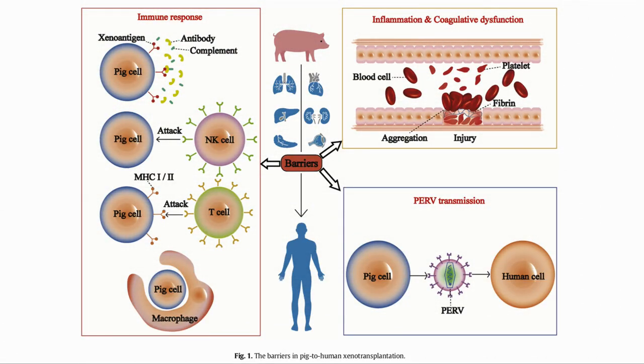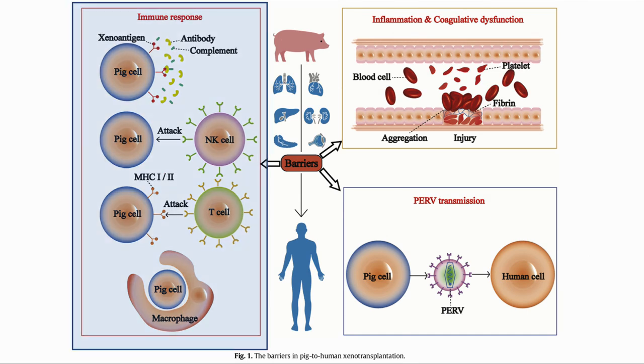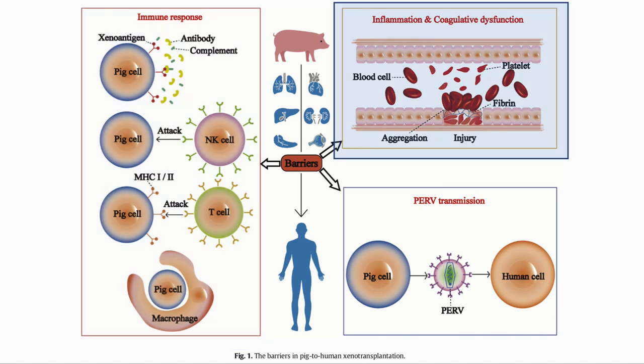There are, however, several barriers which need to be overcome for the process to work. The first of these is the immune response. Through a number of different paths, the human immune system will see the transplanted organ as being foreign and attack it. These attacks need to be addressed in various ways to protect the transplanted organ. Also related to the immune response is systemic inflammation and the tendency of the blood to clot, causing thrombosis.